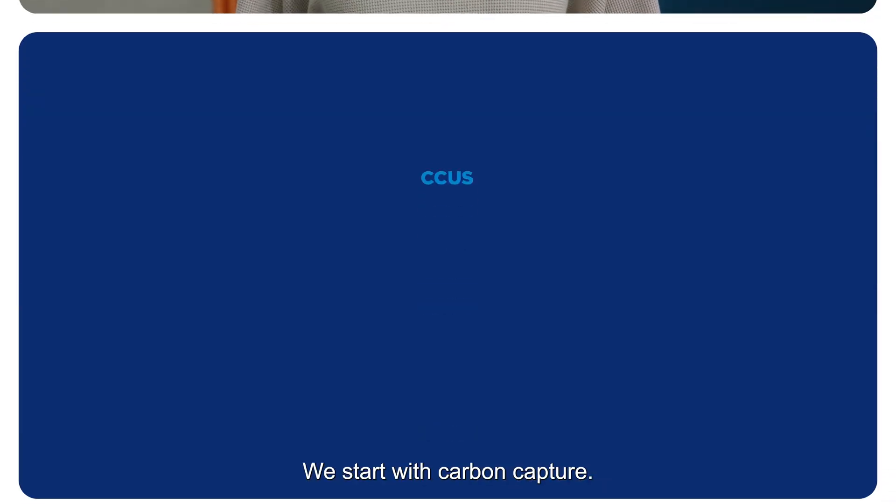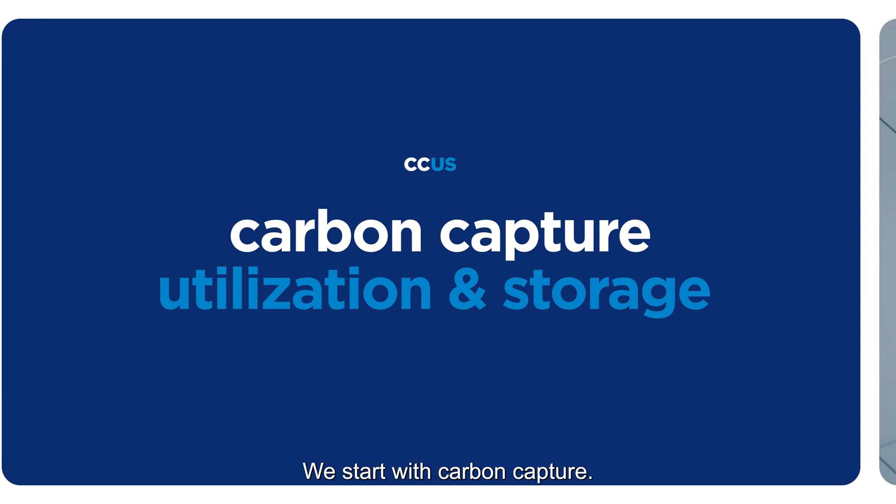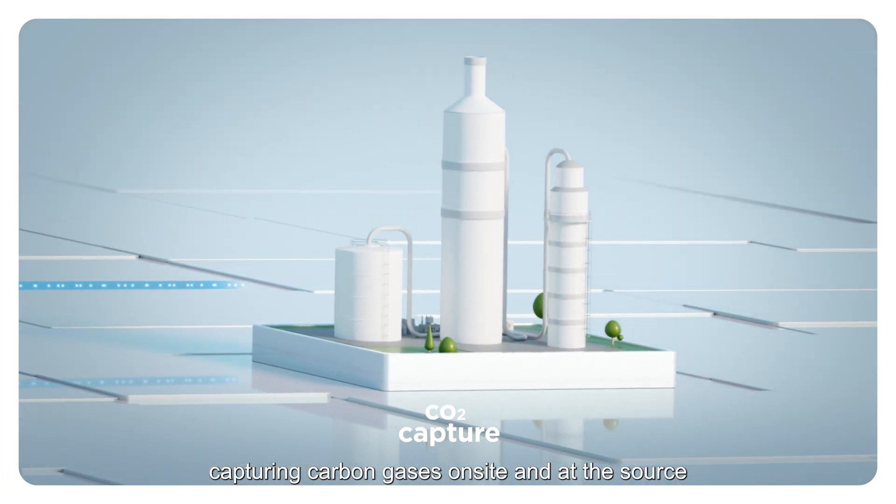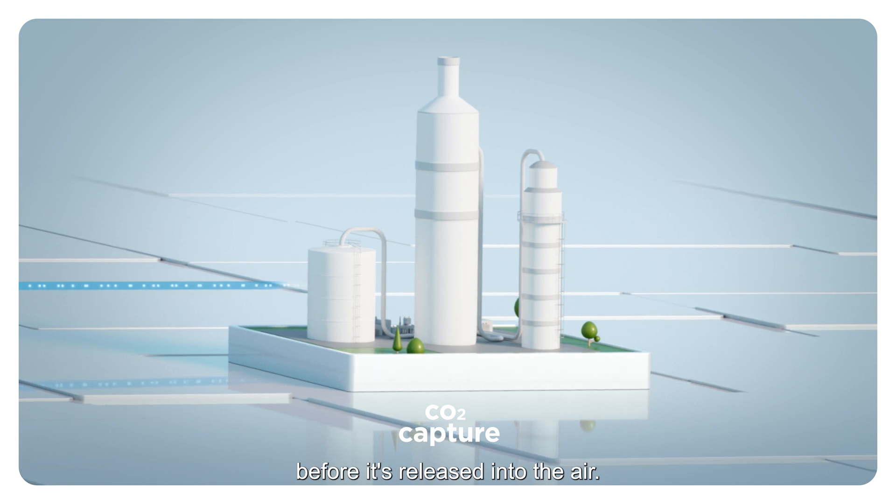Just like its name says, we start with Carbon Capture. Think of it as a giant filtration system, capturing carbon gases on-site and at the source before it's released into the air.